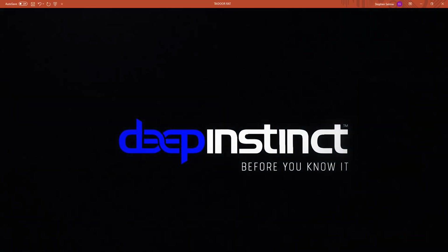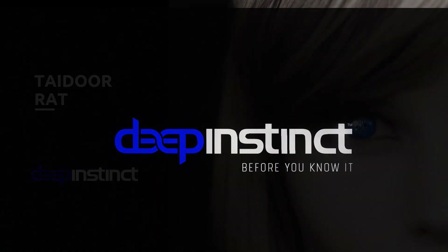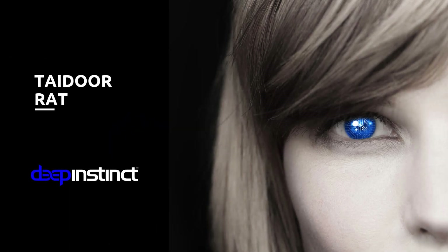Hi, this is Steve from Deep Instinct. Today I'm going to spend a couple of minutes to talk to you about a new remote access Trojan that is being deployed against many organizations today, and how Deep Instinct can help protect you against it. The RAT is known as Tador. Let's begin.